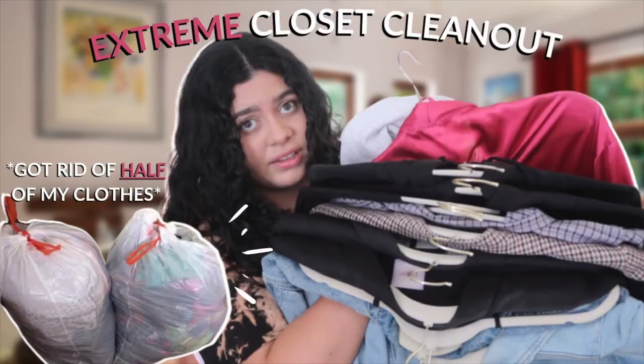Hey guys, welcome back. I recently did a closet clean out video where I went through my entire wardrobe and I decluttered more than half of the clothes in my closet. And while that doesn't mean I want to run to the stores to replace everything that I got rid of, I definitely wanted to incorporate more pieces over time — pieces that I love and enjoy wearing, things that make me feel beautiful and confident.